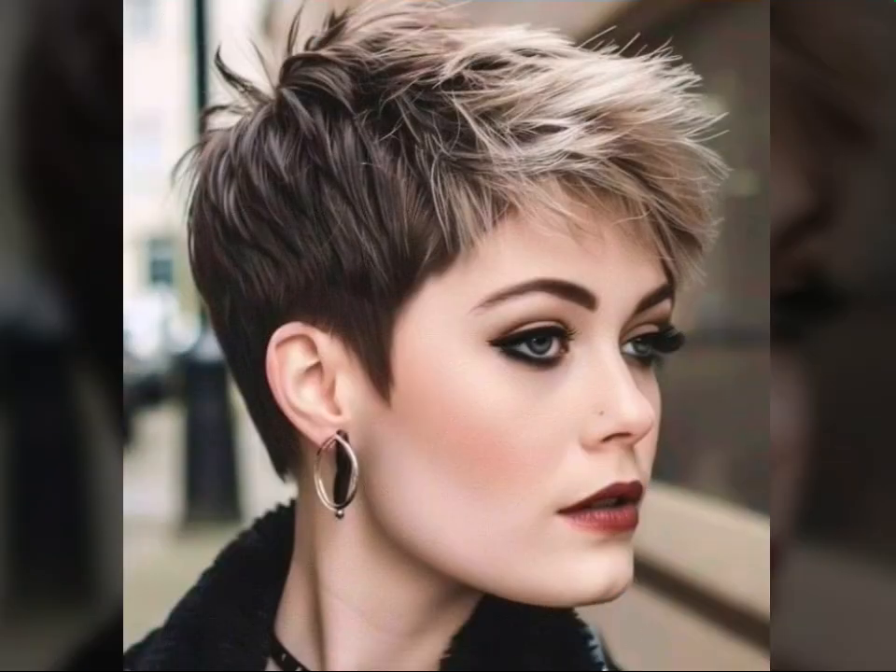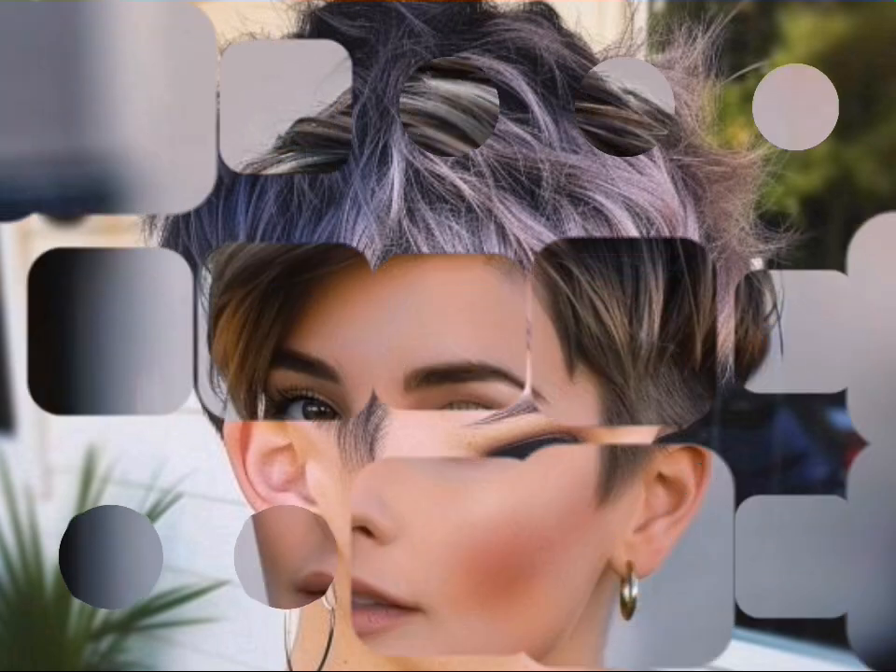Now let's talk about keeping your pixie looking its best. Pixie cuts are surprisingly low maintenance, but a few tips can make all the difference. Use the right products — opt for lightweight styling products like mousses, gels, or texturizing spray to avoid weighing down your hair. Blow drying is key; use a diffuser attachment to create volume and texture.